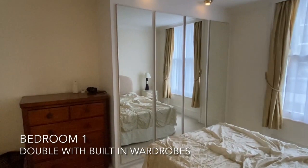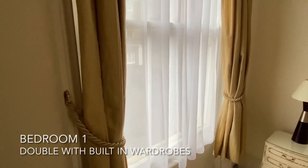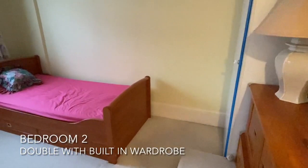Adjacent to this is the first bedroom, a good-sized double with built-in mirrored wardrobes. Steps lead to the second bedroom, a double with a built-in wardrobe.